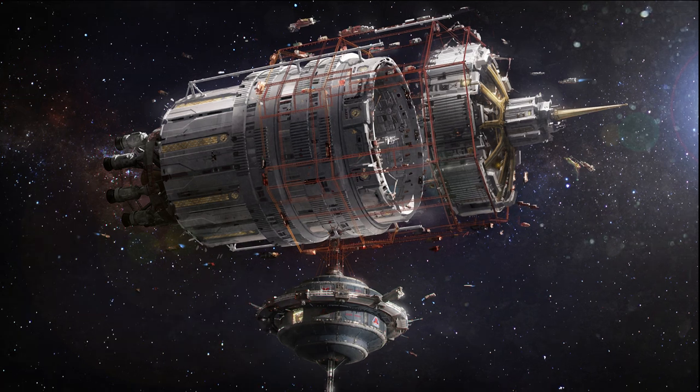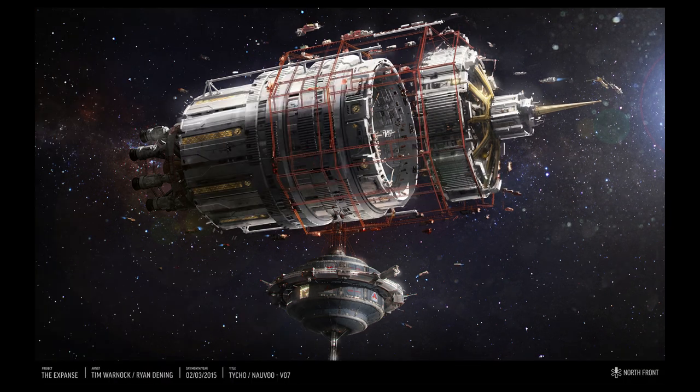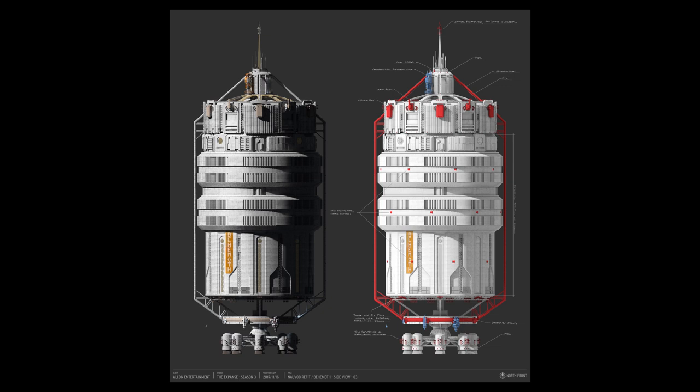We can also see some added detail when peeking into the drum of the ship. At this point we are pretty much at the final design. We also get an edit with a bit more dramatic lighting scheme on the ship. Everything seen so far was designed for season one.